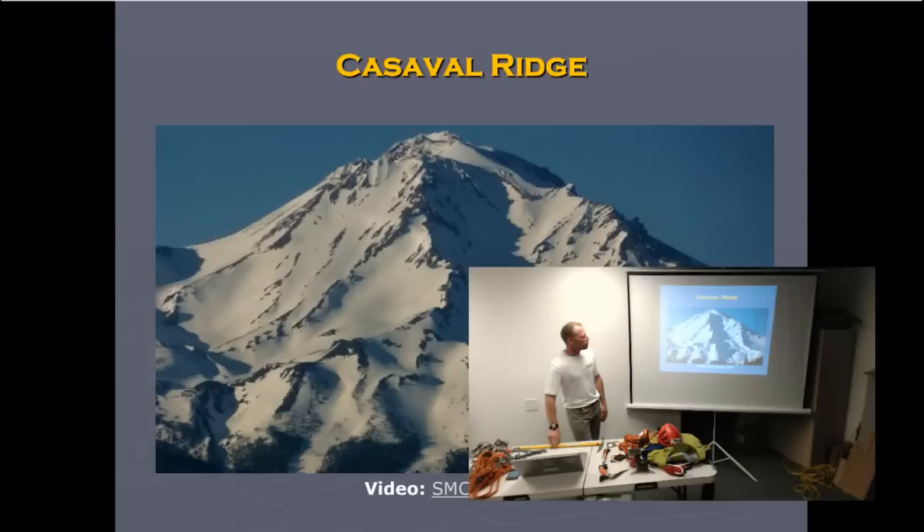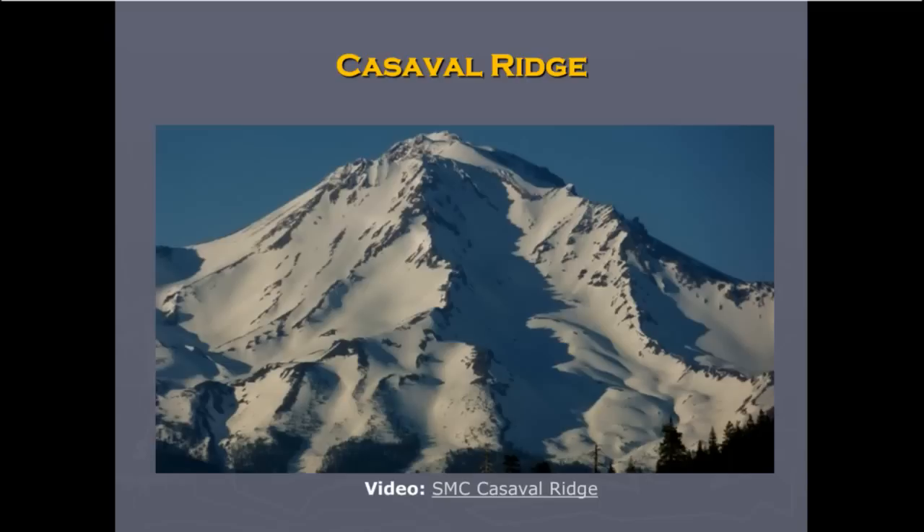Here's an overview of the routes: Avalanche Gulch, Helen Lake, Red Banks, Thumb Rock, Misery Hill, Summit. Dream Butte and Sargent's Ridge come together. Casaval Ridge is here, and this is the West Face. Cascade Gulch and Shastina. Next time you drive up I-5 and see that long spiny ridge, you can say 'that's Casaval Ridge' and pick out all the other routes. On just that one side there's a whole bunch of great routes.